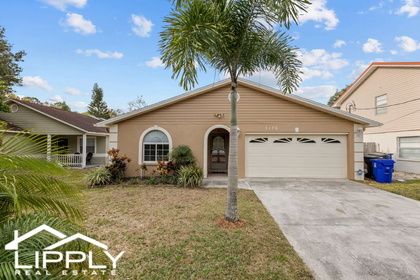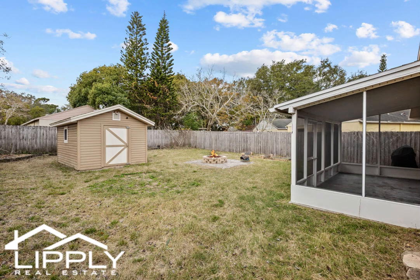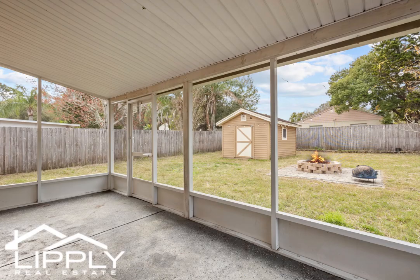Welcome to the heart of Oldsmar, where small-town charm meets modern living. This meticulously maintained single-family home stands out in the market, offering a perfect blend of rich history and vibrant community life. Centrally located between metropolitan Tampa and the award-winning sand beaches of the Gulf Coast, this residence is a must-consider in your search for a new home in the Tampa Bay area.